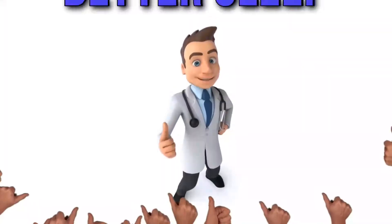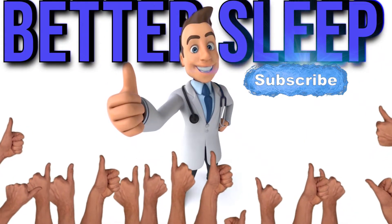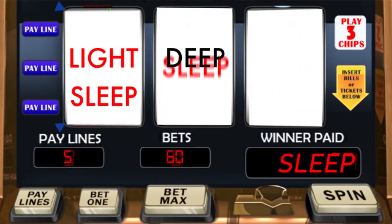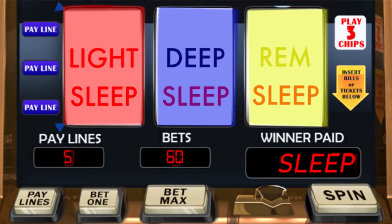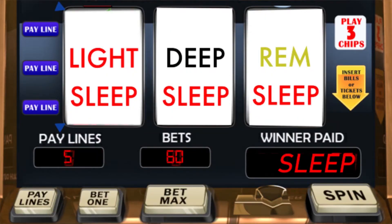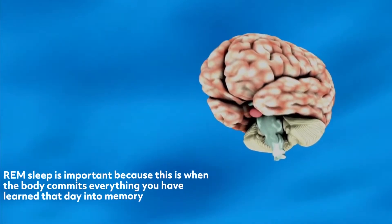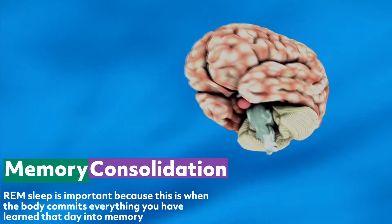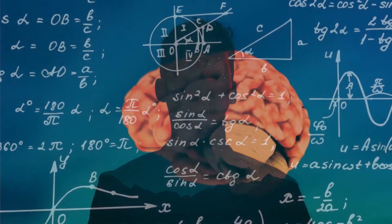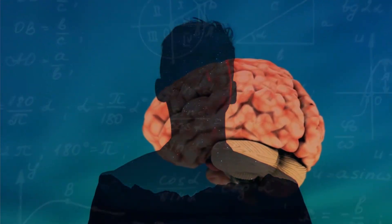REM sleep is where we do most of our dreaming. While sleeping, we go through each stage three to five times per night in no particular order. The goal for REM sleep is to have about 25% of your total sleep be in REM. REM sleep is important because this is when the body commits everything you have learned that day into memory. Statistics have shown that not having enough sleep prevents accurate recall of information.